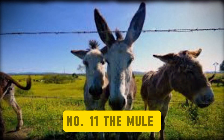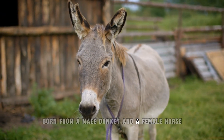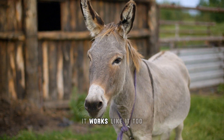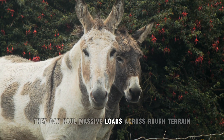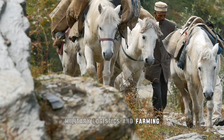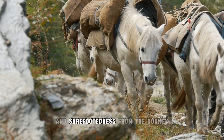Number 11: The Mule. It's easy to overlook the mule, mainly because it's been around for thousands of years. But this hybrid, born from a male donkey and a female horse, is still one of the most effective animal combinations ever made. Mules are known for their endurance and strength — they can haul massive loads across rough terrain for hours without tiring. That made them invaluable in ancient trade routes, military logistics, and farming. What makes this hybrid so reliable is its mix of muscle from the horse and sure-footedness from the donkey.